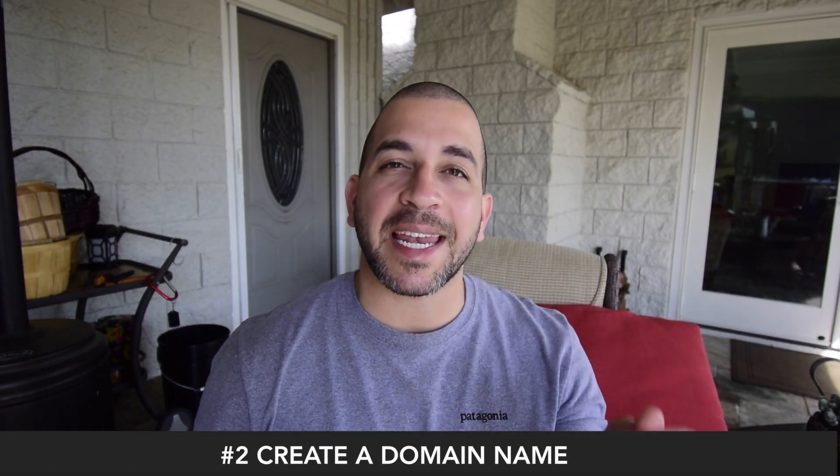A lot of these website companies use really bland designs, so just take some time to do it yourself. Number two: create a domain name.